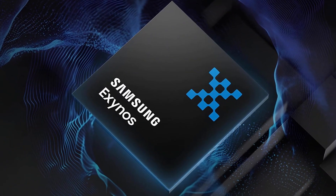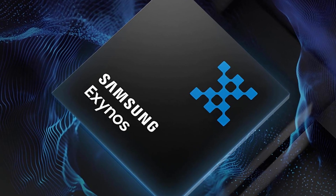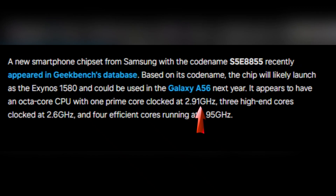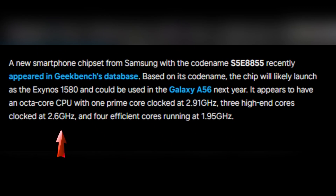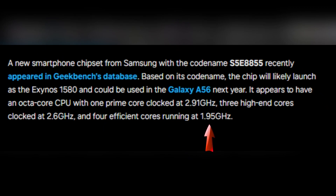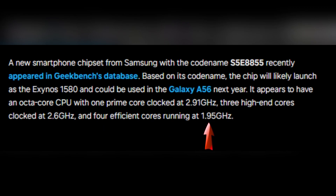The Exynos 1580 boasts an impressive 8-core CPU configuration. It includes one main core running at 2.91 GHz, three high-performance cores clocked at 2.6 GHz, and four efficiency cores at 1.95 GHz.